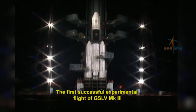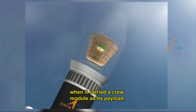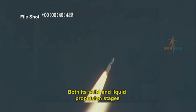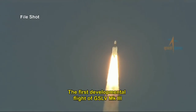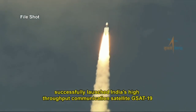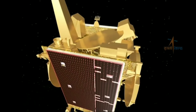The first successful experimental flight of GSLV Mark 3 took place in 2014, when it carried a crew module as its payload. Both its solid and liquid propulsion stages performed well, and the vehicle was proven in the atmospheric flight regime.